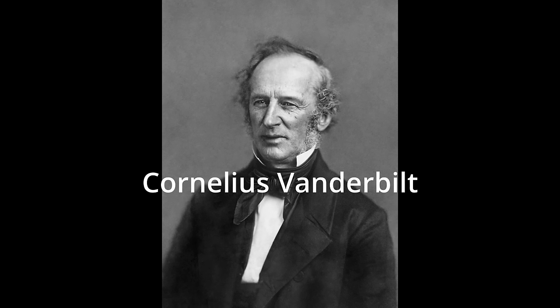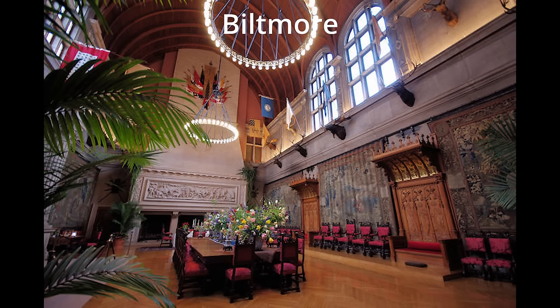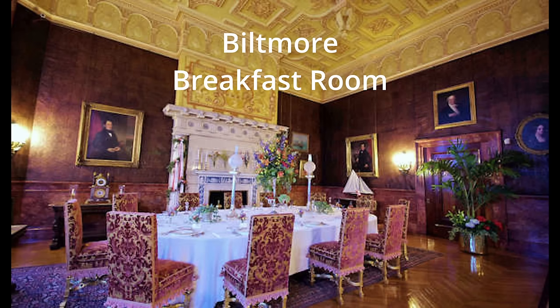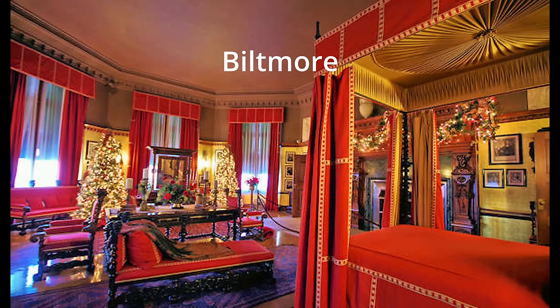Biltmore definitely feels like a palace — it seems like he was trying to emulate the old money aesthetic of European royalty. Interestingly, the Biltmore is still owned by the family, but none of them live there. No one has lived there since 1956. They run it as a tourist attraction. It's just not a home.